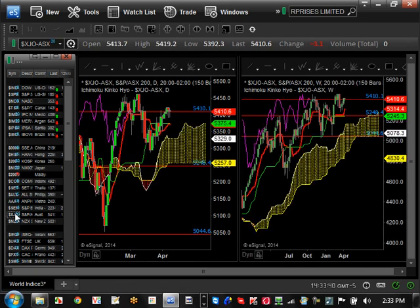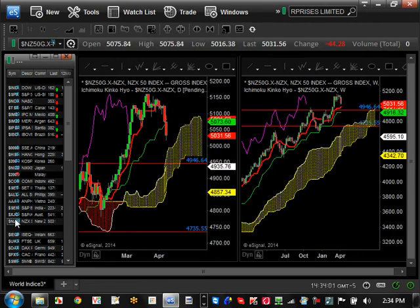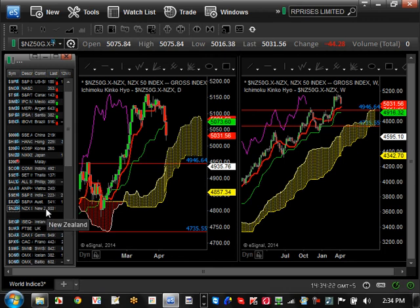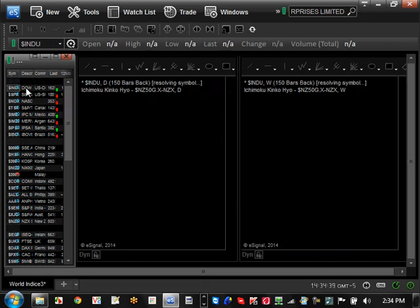Australia is really not doing anything except consolidating between 52,48 and 54,10 — it has to make a move and break out very soon. If it doesn't within the next couple of weeks, it could go back down to about 50,78. New Zealand — the strongest market in Asia — is still bullish trending and going strong, showing some signs of weakness around 5,200 with a pullback level of about 50,31. But New Zealand is still very, very strong out in Asia, while India is basically leading the pack short term.